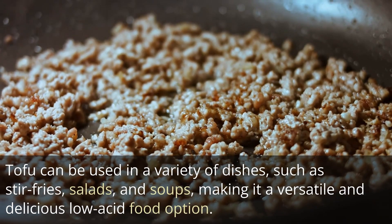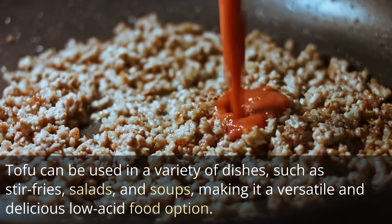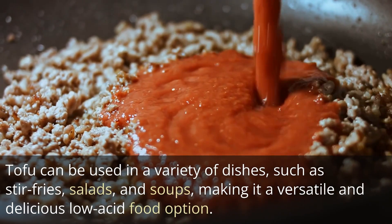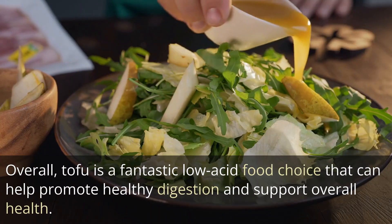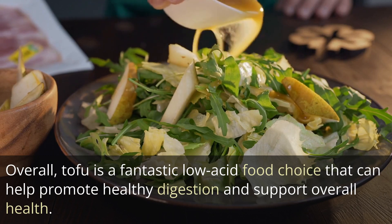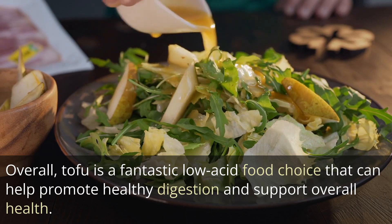Tofu can be used in a variety of dishes, such as stir-fries, salads, and soups, making it a versatile and delicious low-acid food option. Overall, tofu is a fantastic low-acid food choice that can help promote healthy digestion and support overall health.